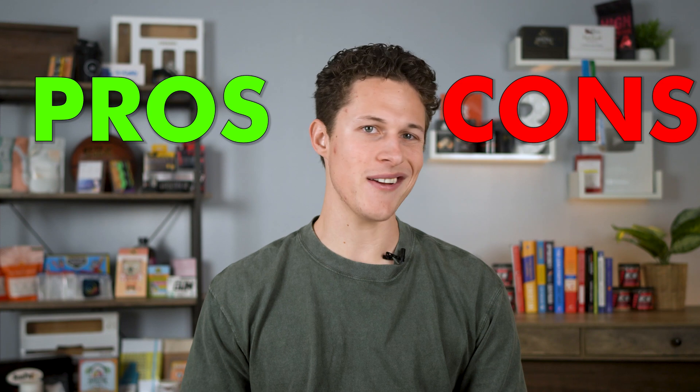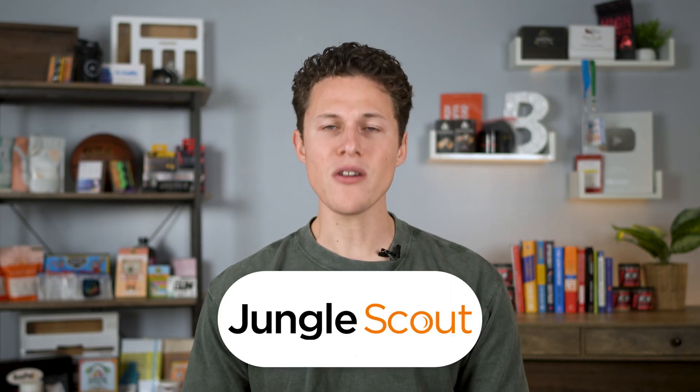Make sure you smash that like button because I'm going to show you how you can get a bunch of tools absolutely for free. But first, let's go over the pros and cons about whether or not you should get Jungle Scout. And let's start with one of the cons.